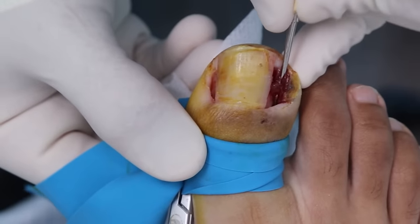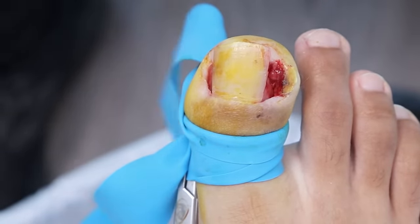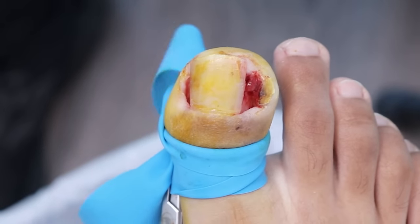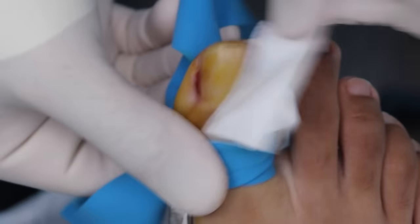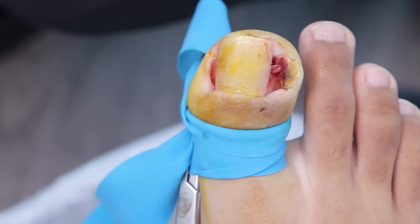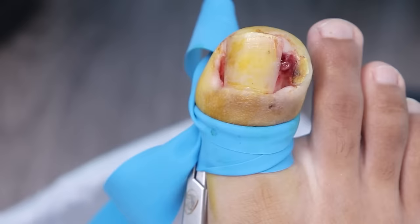Everything looks good. Making sure there's nothing left. There's just a little bit of some tissue that will pull out. That is all blood vessels. If I cut it early there's nothing wrong with it, but it does cause more bleeding. And one of the biggest reasons this procedure fails is if there's too much blood — it'll wash out the acid. So that's why number one we have the tourniquet on, and two, I'm waiting to remove any of that extra skin until after we've completed the acid portion.